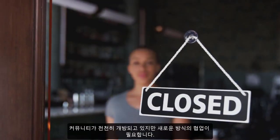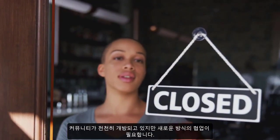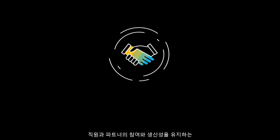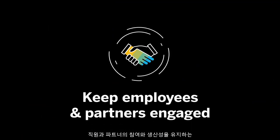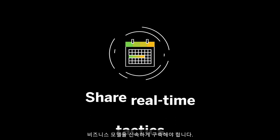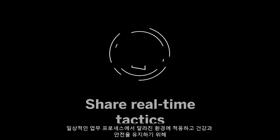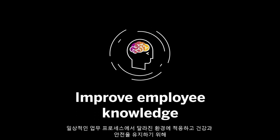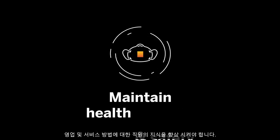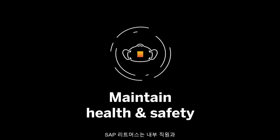Now, companies and communities are slowly opening, but in transformed ways, creating new environments for a new way of doing business. Companies need to quickly build business models that keep their employees and partners engaged and productive. Among these changes are the ability to share real-time tactics about day-to-day processes, improve employee knowledge about how to sell and service in this environment, and increase efforts to maintain the health and safety of employees and customers.